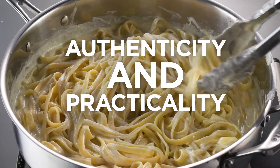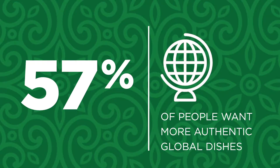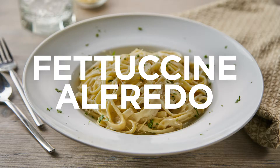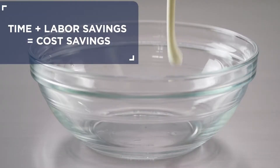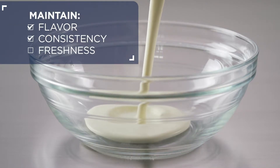There's a simple solution: Anchor Creams. Cream is an essential part of many traditional Italian dishes, and a practical swap can make a big difference. Anchor Creams save time and labor without compromising flavor, consistency, and freshness.